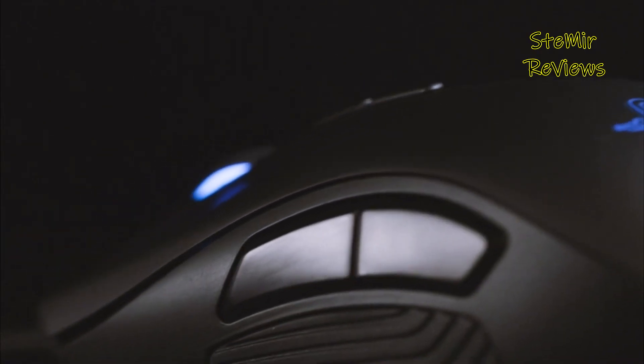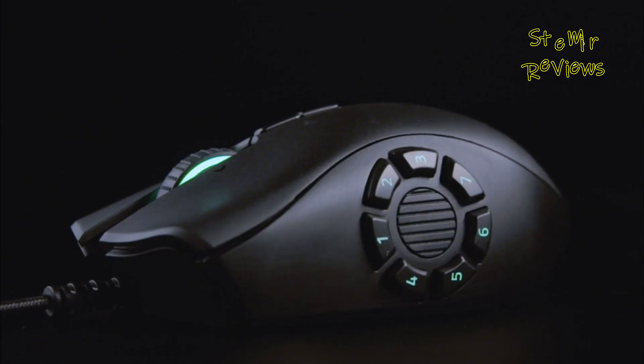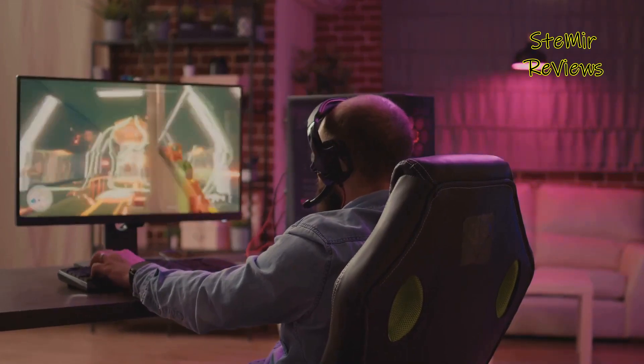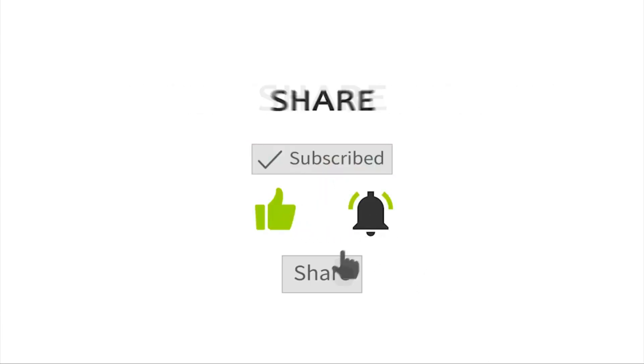We're grateful for joining our audio journey through the Top 5 Gaming Mice. Your time is appreciated, and we hope you found this review insightful. Share your thoughts or questions in the comments, and subscribe for our latest content. Enjoy your gaming!